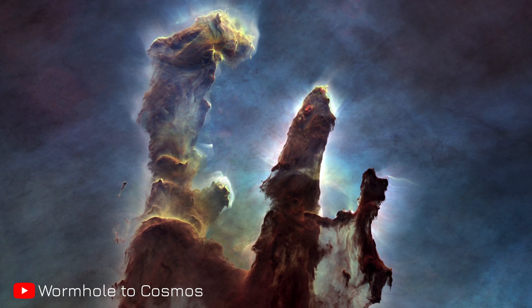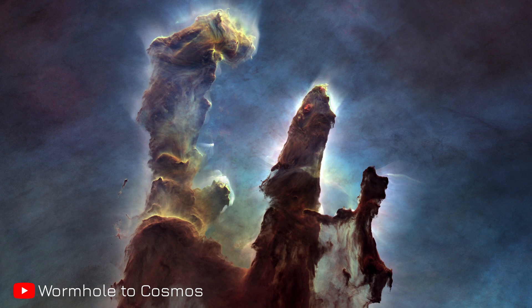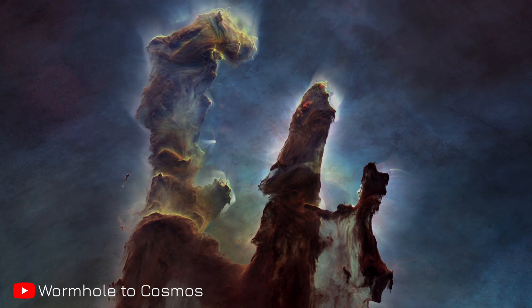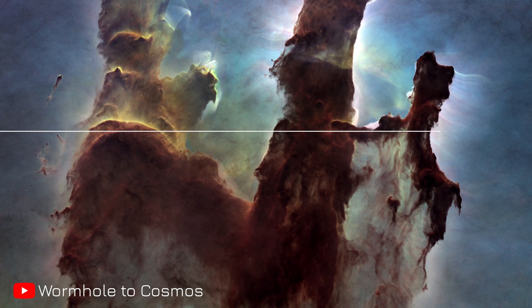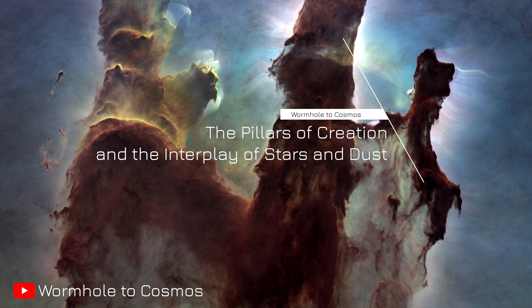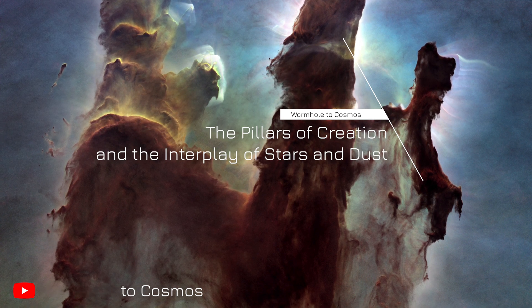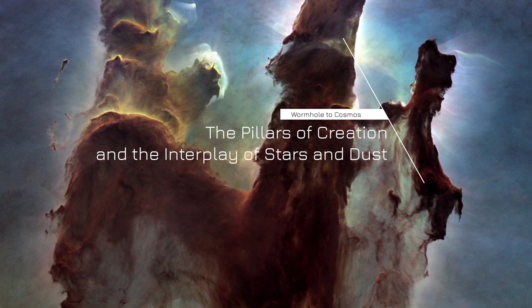Welcome to Wormhole to Cosmos. Today we embark on a journey to the Eagle Nebula's Pillars of Creation, where cosmic dust and gas give birth to new stars. Join us as we explore this stellar nursery and the dynamic interplay shaping our universe.